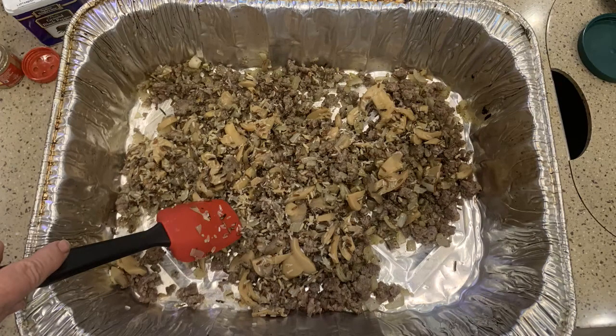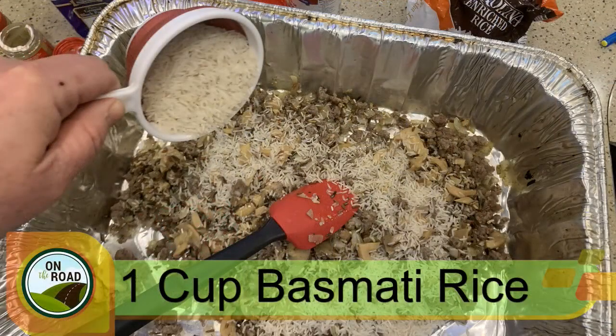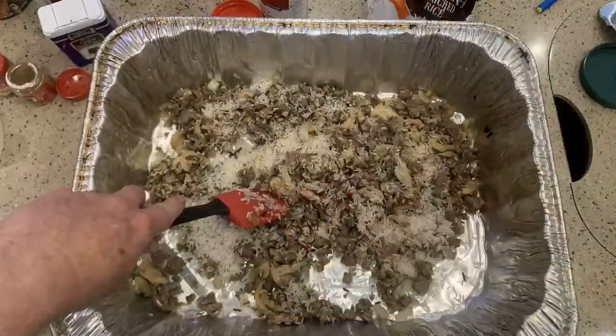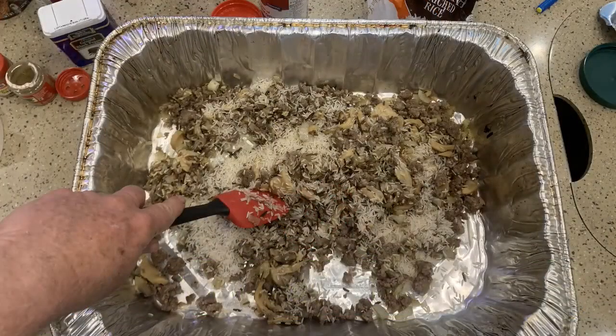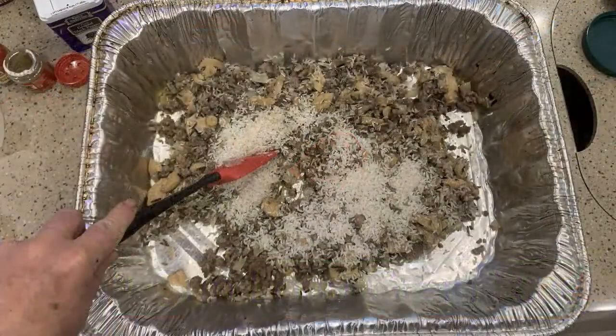Next is our basmati rice. Let's add that to the mix and stir it. And our next one is the long grain rice. Put that in and mix it. It's all blending nicely.